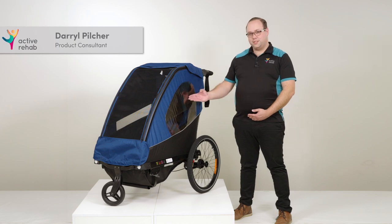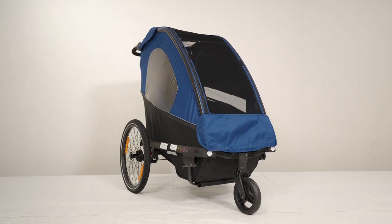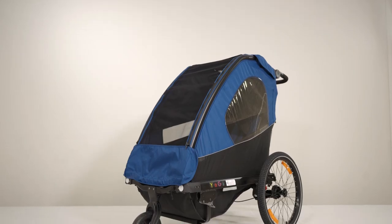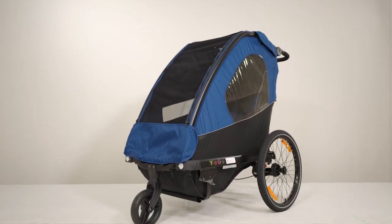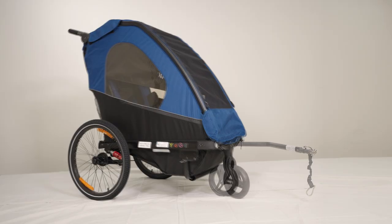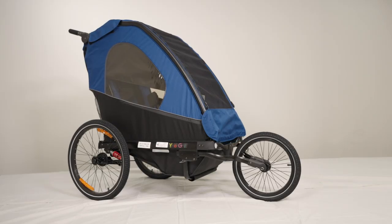Introducing the Yogi Stroller. The Yogi is a specialised adaptive stroller designed for special needs children. Its unique three-in-one characteristics offer versatility, as it can be easily converted into a specialised bicycle trailer, a stroller, or even a jogger.